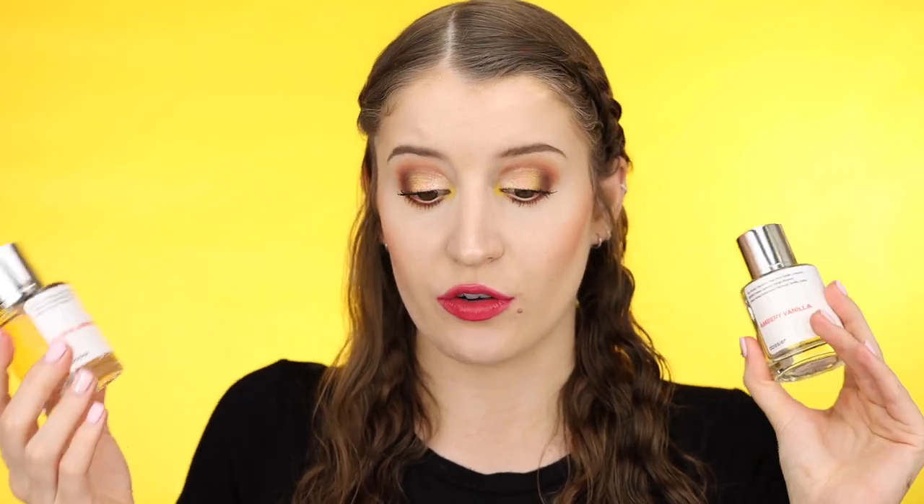I really like vanilla-type scents and this one smells so good. This one is definitely more sweet than Ambery Vanilla — it's a little bit more fresh and floral scented, but super sweet as well. That's why I like to wear this one more during the day. If you like sweet scents, you'll probably love both of these. Floral Marshmallow is definitely more of a daytime scent, and Ambery Vanilla is more of an evening scent. I've been loving both of these and I highly recommend them.